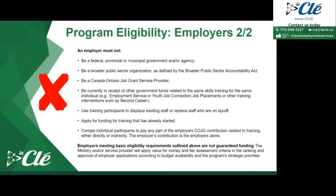This is the list of don'ts when it comes to program eligibility. If the employer is a federal, provincial, or municipal government and/or agency, they would not be eligible to receive COJG funding. If the employer is a broader public sector organization as defined by the Broader Public Sector Accountability Act, they would not be eligible. If the employer is a Canada Ontario Job Grant service provider, they would not be eligible — for example, our employment center is considered a service provider, so we would not be eligible for the program.